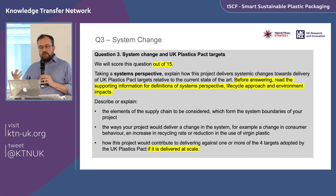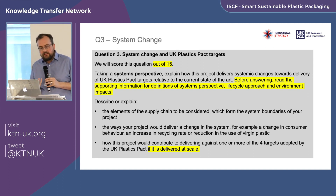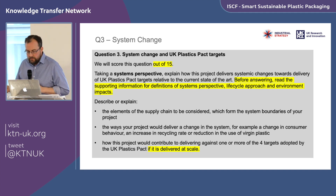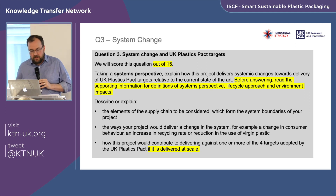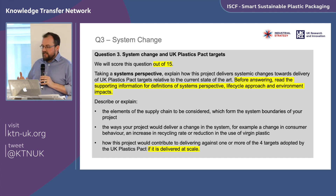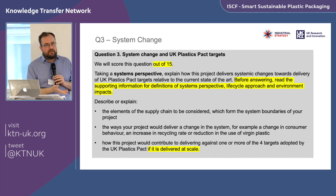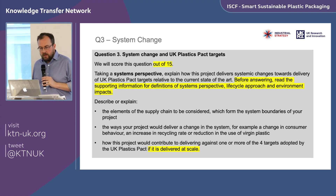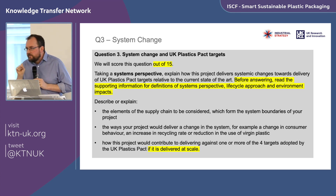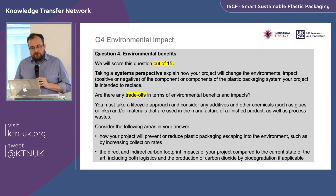In question three, we're asking you to take a systems perspective: explain how this project can deliver the Pact targets and systemic change. Consider which elements of the supply chain you'll be addressing, whether boundaries are wide enough, how your project leads to a change in the system — are you changing consumer behavior, increasing a recycling rate, reducing virgin plastic use through design or greater recycled content inclusion, or innovating toward a zero packaging model? Specifically tell us how you would meet which of the four Pact targets.